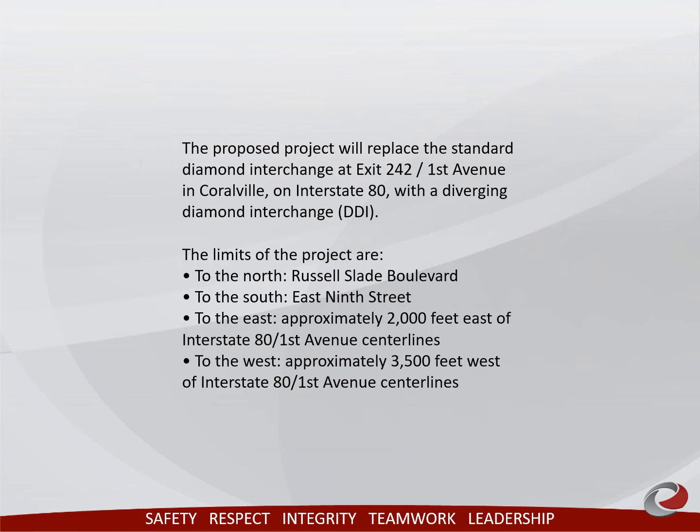The existing trail will have to be relocated for construction. We do plan on having at least one lane of vehicular traffic in each direction on 1st Avenue during construction, but there might be occasional night closures of 1st Avenue in this area for changing traffic control, installing bridge beams, etc.